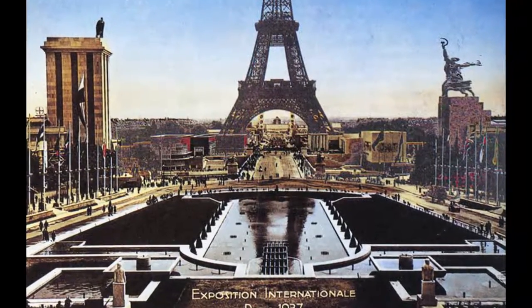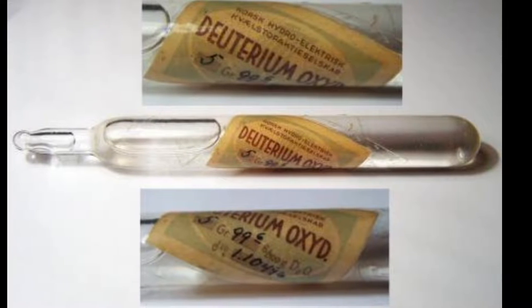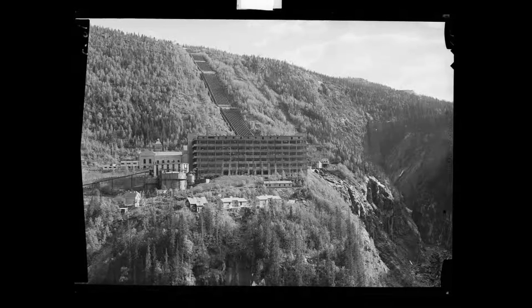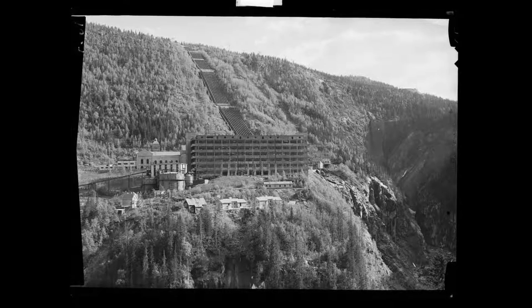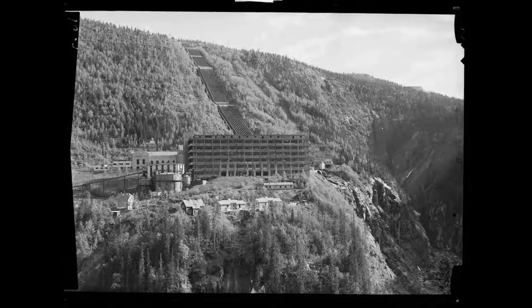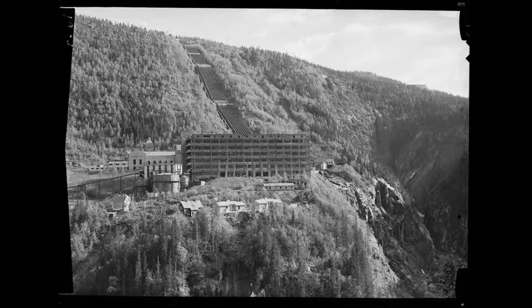Scientists in Paris identified that heavy water could work as a moderator to sustain a nuclear reaction. At the time, the only source of heavy water in the world was a 180kg stockpile in Norway, produced by a fertilizer company. To continue their research into atomic weapons, the heavy water had to be transported to France while evading Germany, who also realized the importance of heavy water and wanted the Norwegian stockpile for their own nuclear weapons program.